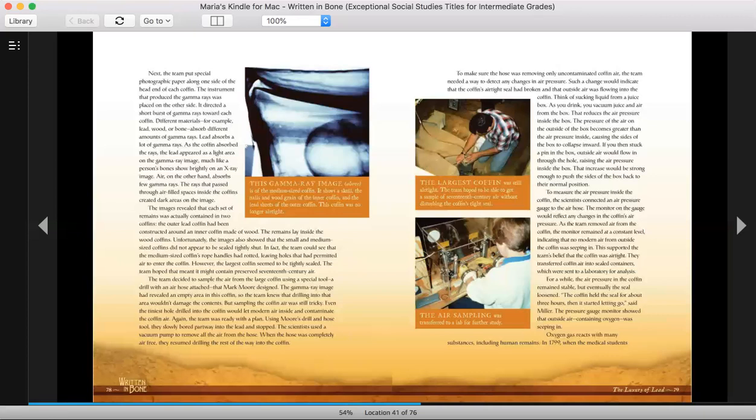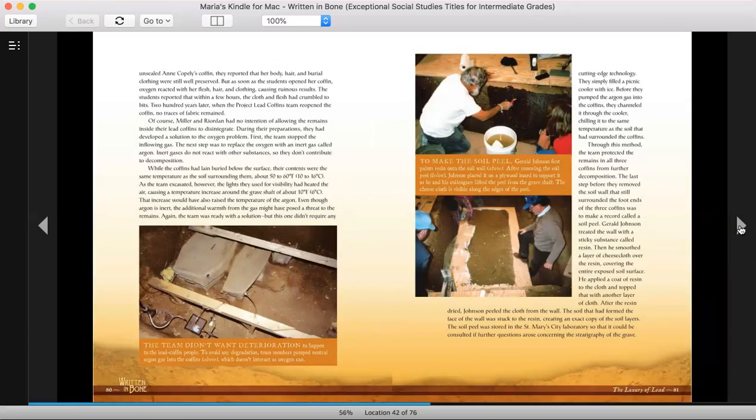They transferred coffin air into sealed containers, which were sent to a laboratory for analysis. For a while, the air pressure in the coffin remained stable, but eventually the seal loosened. The coffin held the seal for about three hours, then started letting go, said Miller. The pressure gauge monitor showed that outside air containing oxygen was seeping in. Oxygen gas reacts with many substances, including human remains. A few hours after oxygen entered, the clothing and flesh had crumbled to bits. Two hundred years later, when the project's lead coffin team reopened the coffin, no traces of fabric remained.